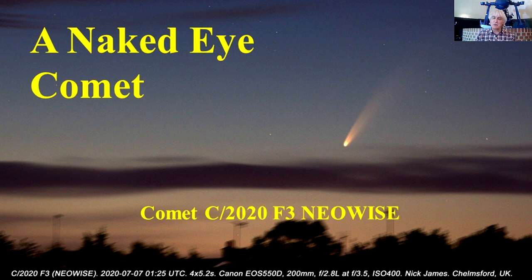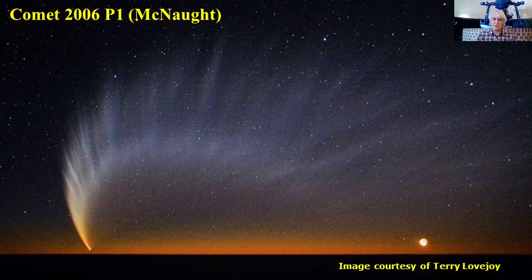Bright naked eye comets don't come along very often. The brightest comet of recent years was Comet McNaught, which was very bright in January of 2007. This incredible picture by Terry Lovejoy from Australia shows the comet with its incredible dust tail stretching right across the frame. Sadly, this comet was not well seen from the Northern Hemisphere — it was primarily a Southern Hemisphere object, and as you can see, they had an absolutely glorious view. Comet McNaught of early 2007 was a very, very long period comet indeed.